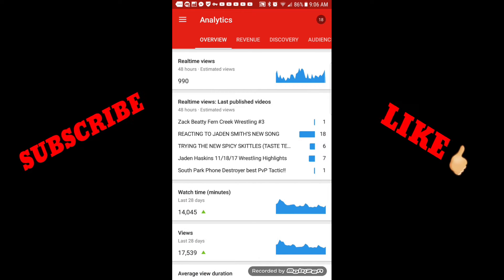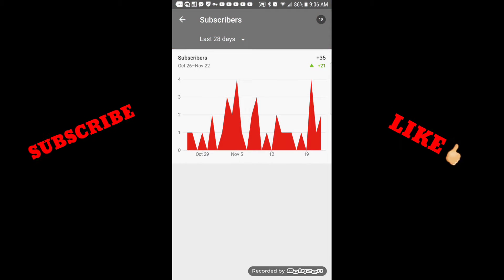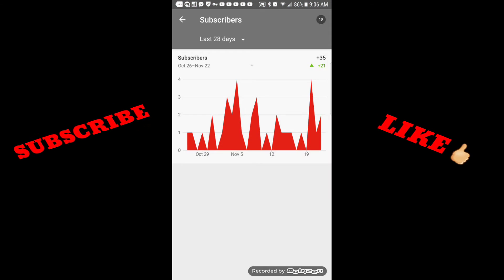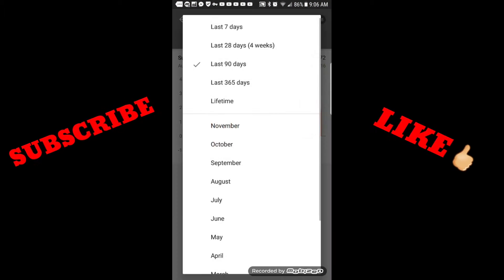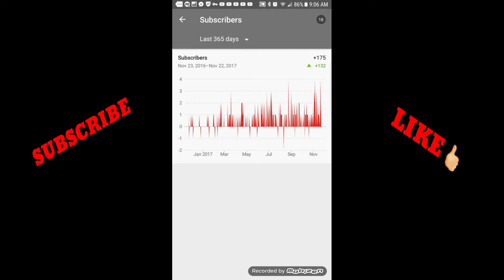Not too long ago I had less than 100 subscribers. Literally three months ago I gained almost 100 subscribers. A year ago — in one year — I gained 175 subscribers.